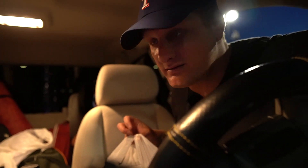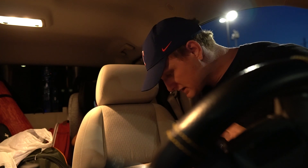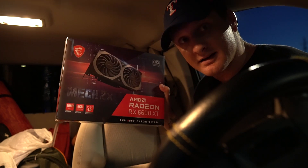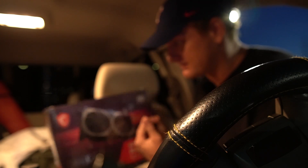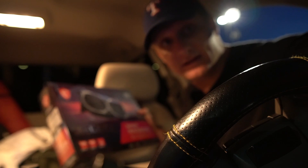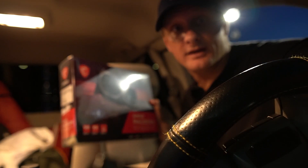We drove two hours and it'll be another two and a half to three hours home, but we got one — the MSI Radeon RX 6600 XT Mech 2X. Hopefully this doesn't have the same thermal pad problems that the RX 5700 XT had, because that would really suck.